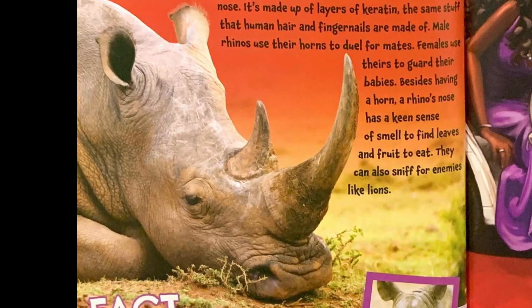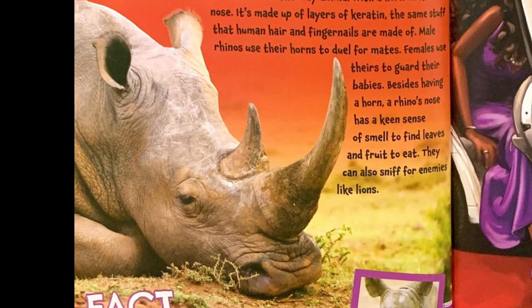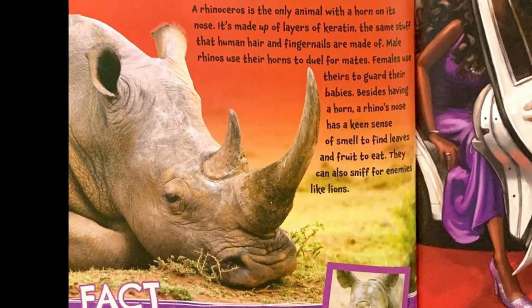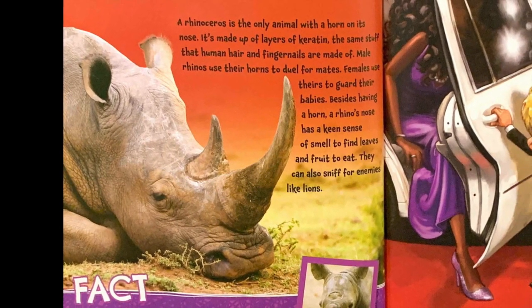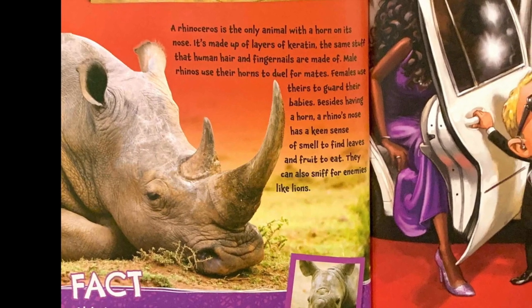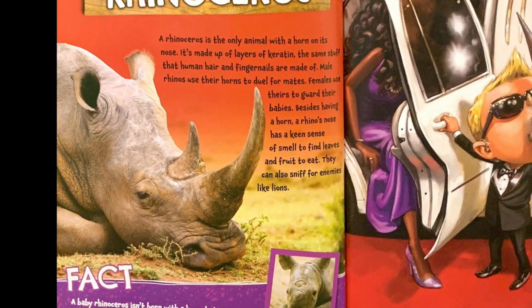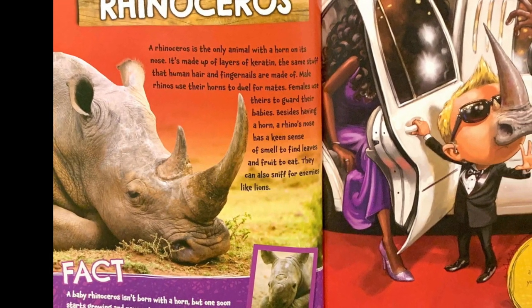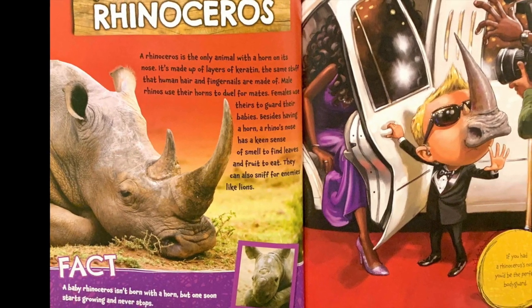A rhinoceros is the only animal with a horn on its nose. It's made up of layers of keratin, the same stuff that human hair and fingernails are made of. Male rhinos use their horns to duel for mates. Females use theirs to guard their babies. Besides having a horn, a rhino's nose has a keen sense of smell to find leaves and fruit to eat. They can also sniff for enemies, like lions.